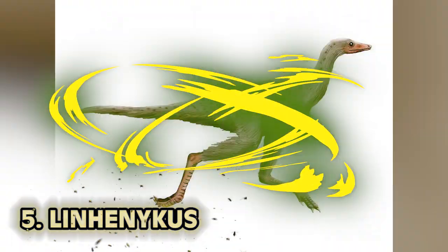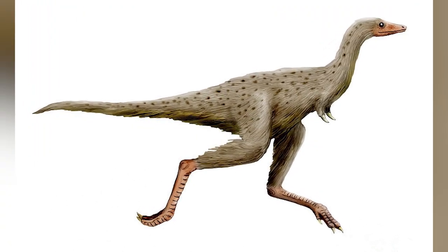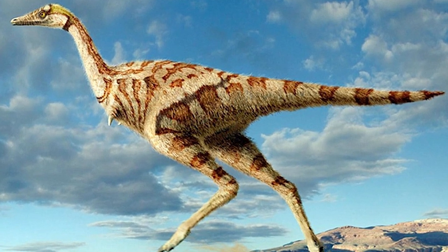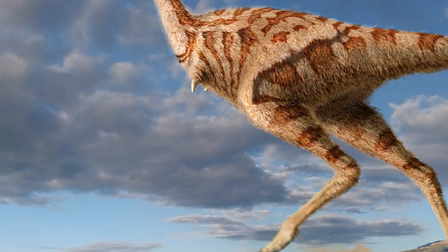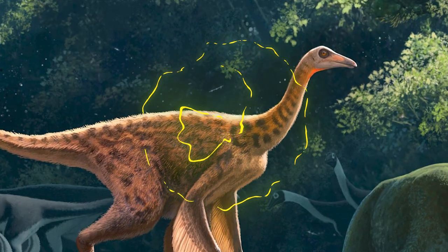Number 5: Linhenykus. If you thought a T-Rex had tiny arms, wait till you see this old dude. Linhenykus monodactylus — these guys roamed the lands of Mongolia 65 million years ago. It had a little arm and one finger with one claw. It was like Wolverine — like the one scratchy thing instead of three.